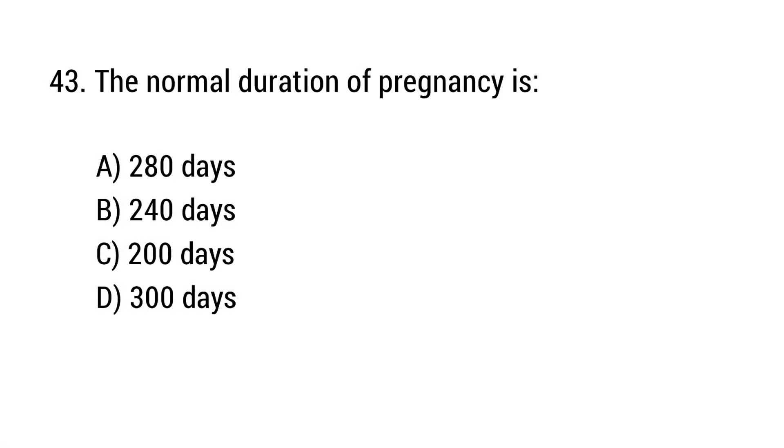Question number 43. The normal duration of pregnancy is? The right answer is option A: 280 days.